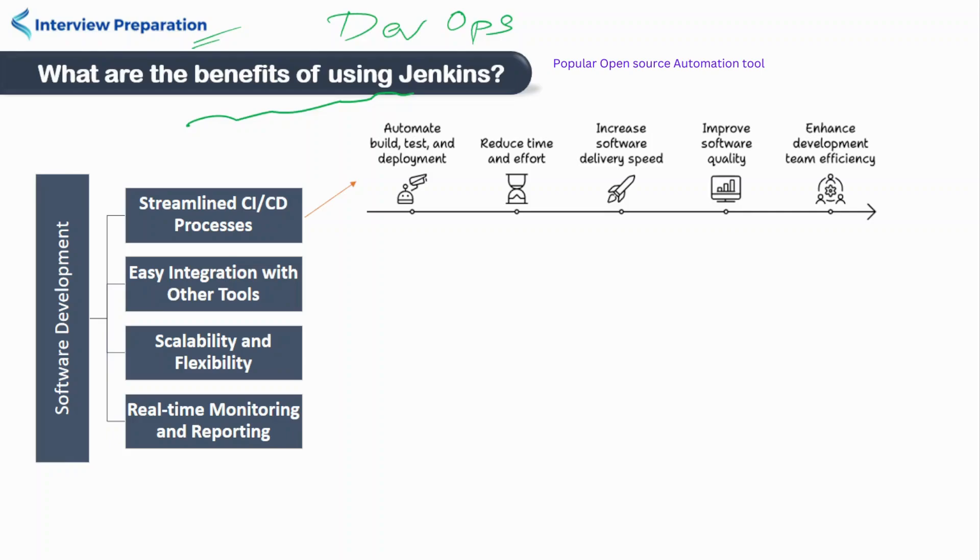We have divided these benefits into four categories. The main benefit of using Jenkins is the ability to streamline the CI-CD process. It automates the build, test, and deployment. By automating this, it reduces the time and effort required for manual tasks. This results in faster and higher-quality software, and it also improves the overall efficiency of the development team.